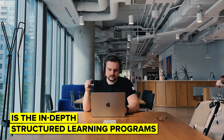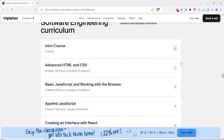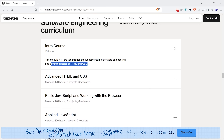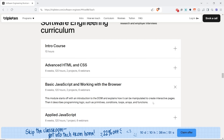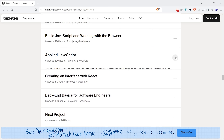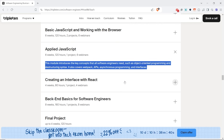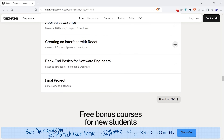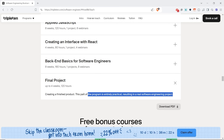What I personally appreciate about them the most is the in-depth, structured learning programs they offer. For example, they have a software engineering bootcamp that really impressed me. As you can see, you start with the basics of HTML, CSS, and software engineering. Then you move to more advanced concepts — DOM and JavaScript basics, applied JavaScript with object-oriented programming, asynchronous programming, APIs, and so on. Then you get familiar with React and backend basics. And after all this, you get to work on a final project, which is a finished product you can actually put in your portfolio.